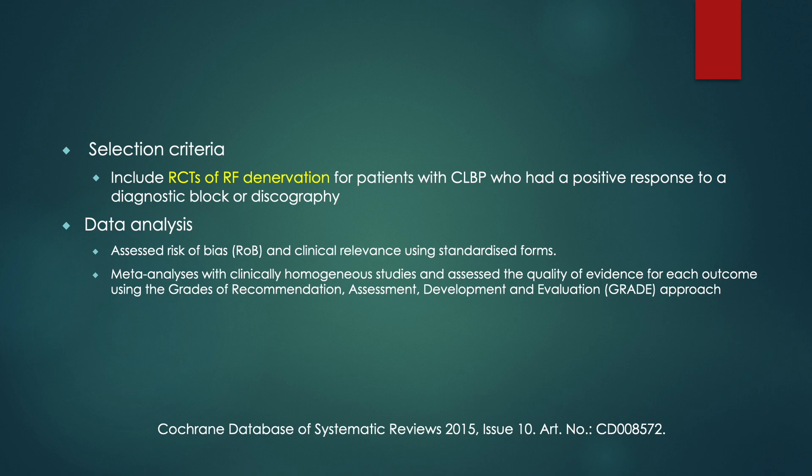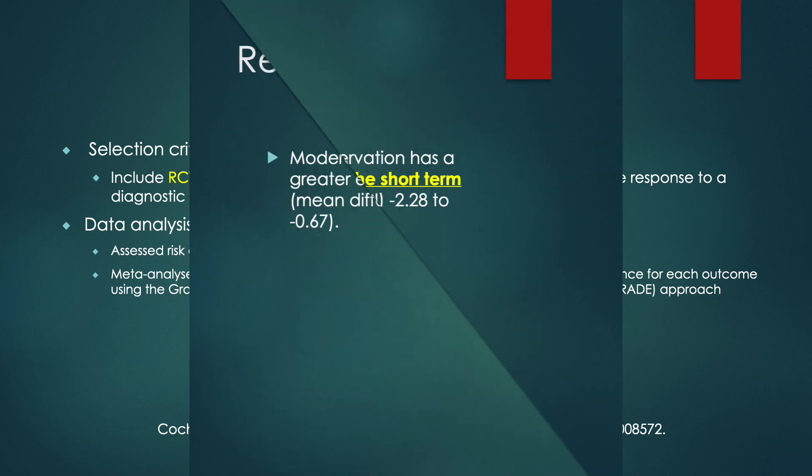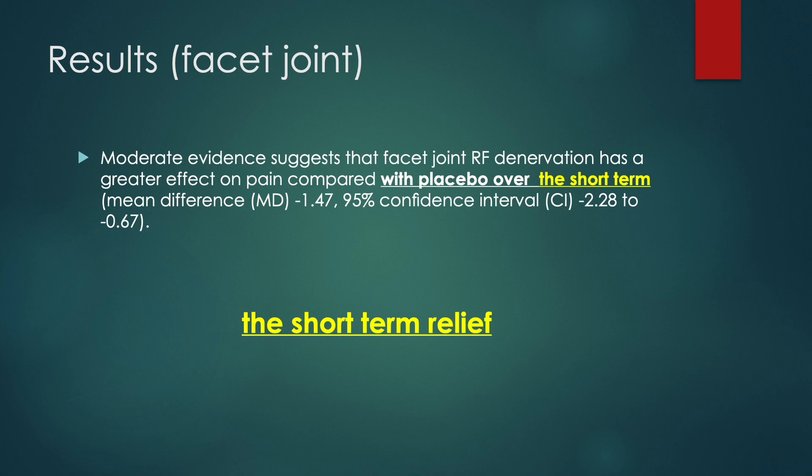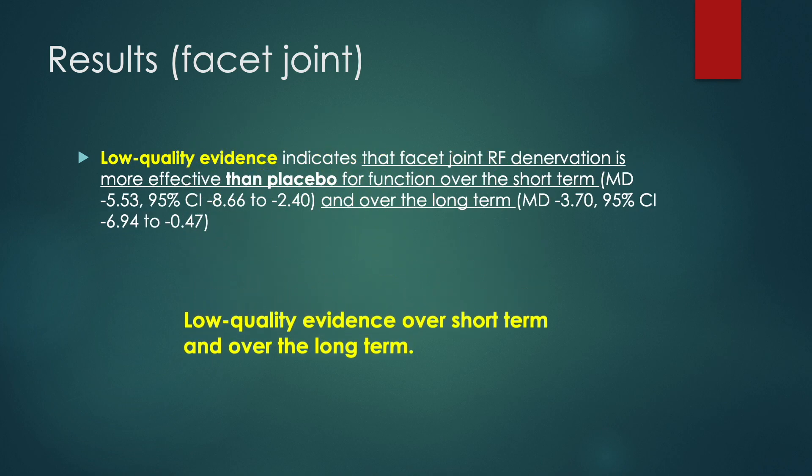One Cochrane review analyzed the RCTs evidence of RF denervation on positive patients with a double comparative block. It shows that moderate evidence suggests that facet joint RF denervation has a more significant effect on pain than placebo over short term. Low-quality evidence indicates that facet joint RF denervation is more effective than placebo for function over both short term and long term.